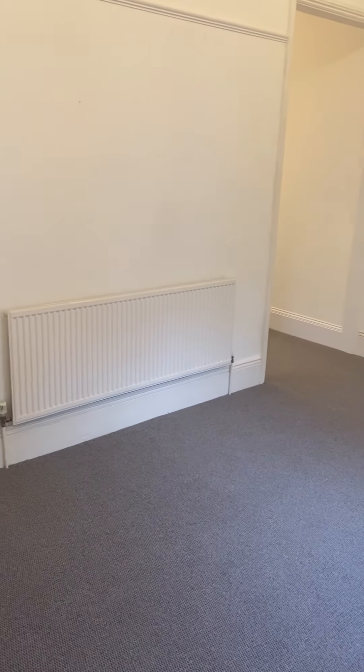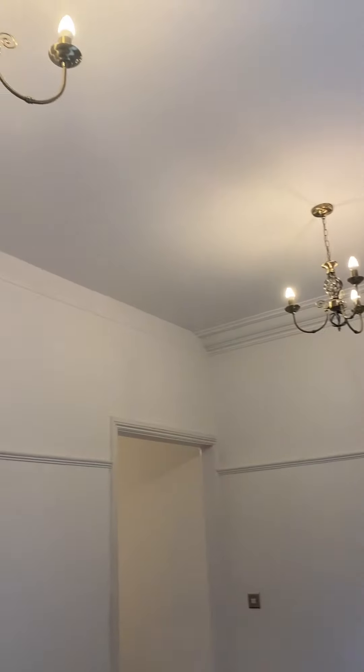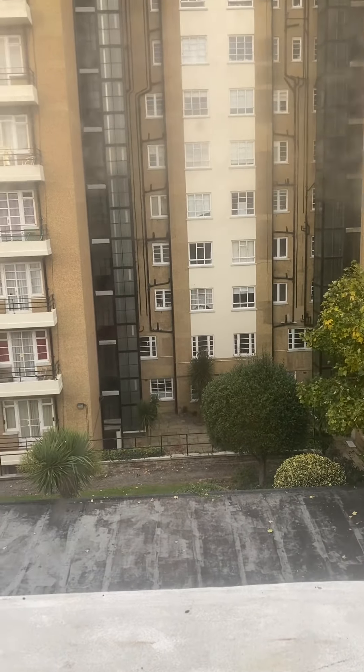Just spinning back round to give another angle of the lounge. As you can see, it's a very good-sized lounge with big high ceilings and nice light fittings. The lounge looks out at the back of the property, so away from the road.